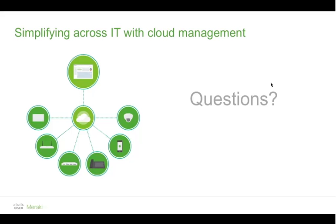There's a question about whether SD-WAN is an MPLS replacement — that's a very good question.